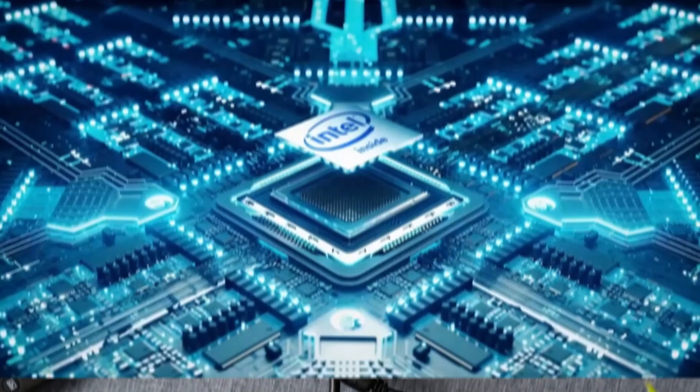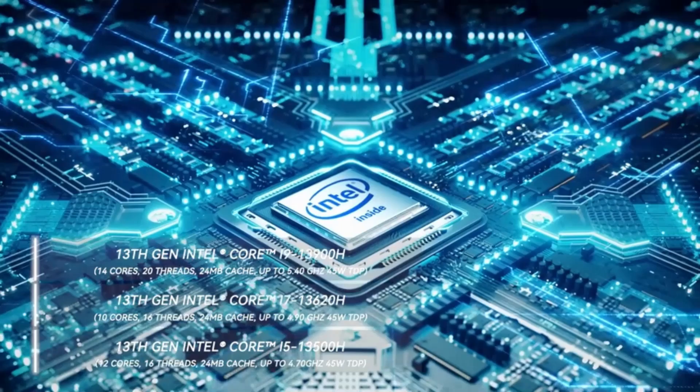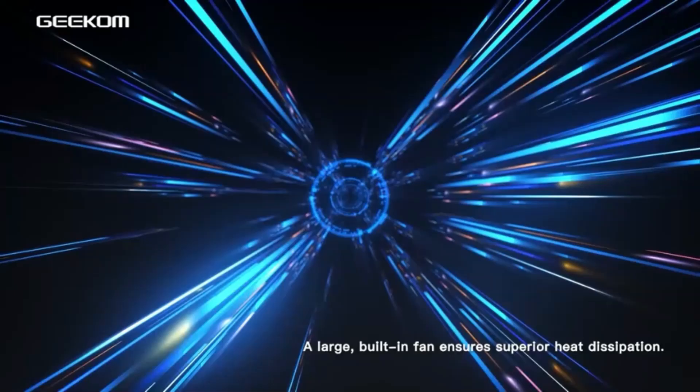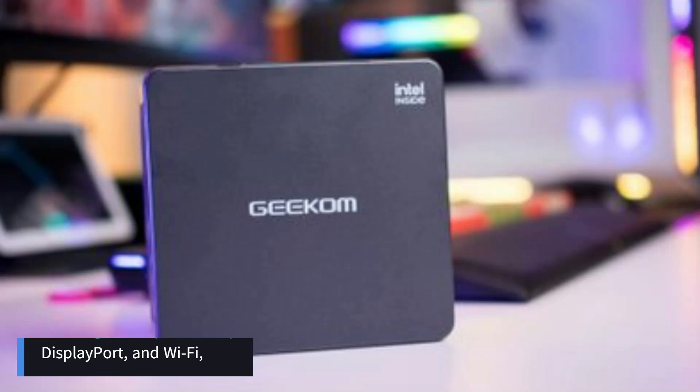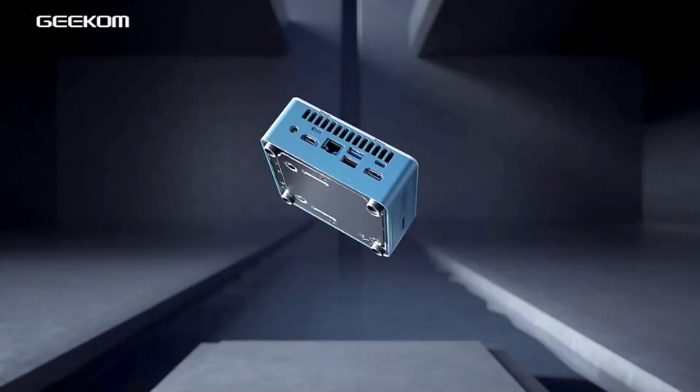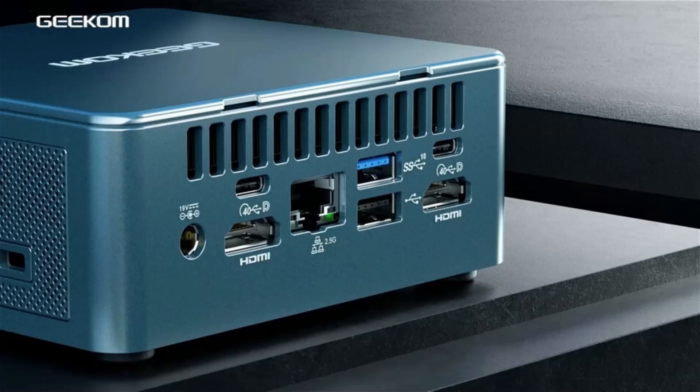It features up to 16GB of DDR4 RAM and supports NVMe SSD storage, ensuring fast data access and smooth multitasking. The Mini IT13 comes equipped with a range of connectivity options, including multiple USB ports, HDMI, DisplayPort, and Wi-Fi, allowing seamless integration with various peripherals and networks. Its compact size and sleek design make it an ideal choice for home offices, entertainment centers, and on-the-go use.